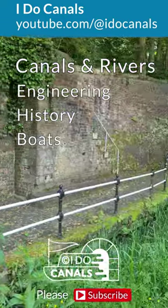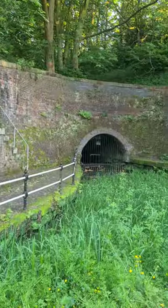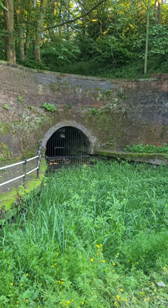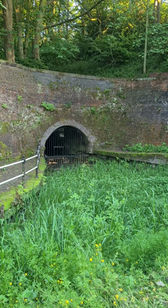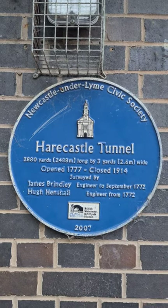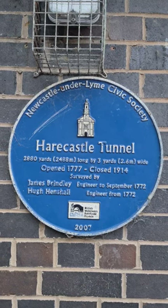There were so many birds singing when we made this video. This is the first Harecastle Tunnel, built by James Brindley in 1777. It closed after a partial collapse before the First World War. It was 2,880 yards long and 3 yards wide.